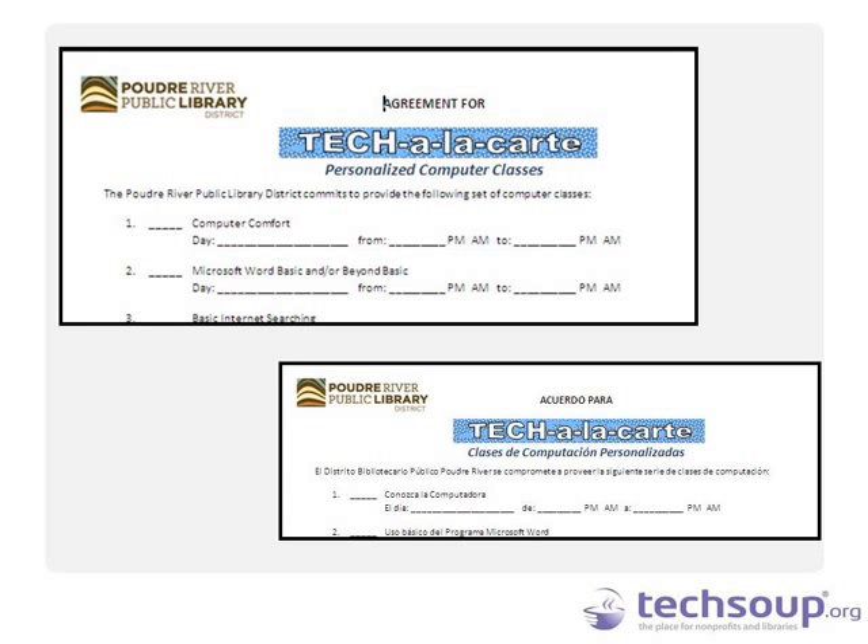The agreement shared with us is in English and Spanish. It lists six different classes, with 'other' as an additional option. Is this the complete list of classes you offer? On the 'other' line we actually fit in whatever they want to learn. This list is the basic, most popular options based on a survey we did, but a lot of people want to learn about different things not listed.